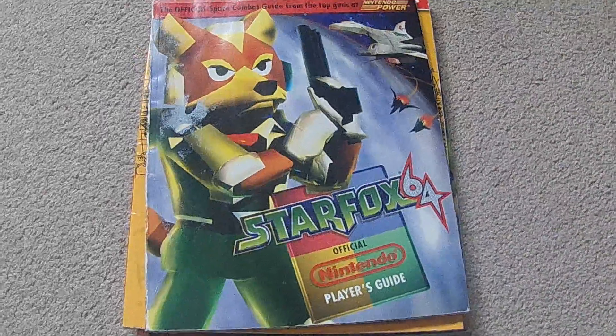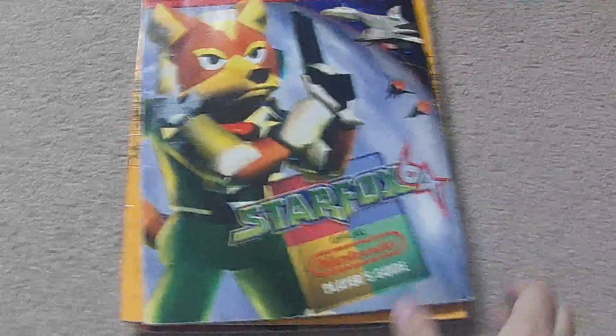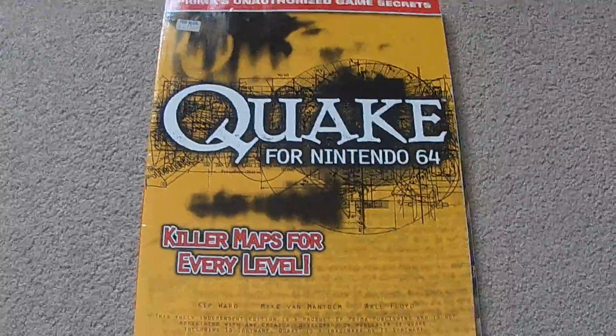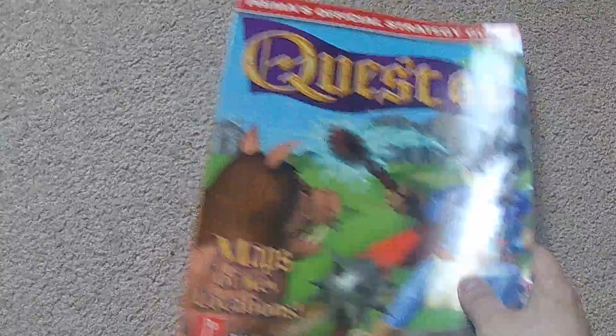Starting off here, we've got a few guides. First off, I got a guide for Star Fox 64 — this one was $16 from eBay, happy to get that one in my collection. These next two came from Amazon and worked out for about $20 each. I got the guide for Quake 64 and also Quest 64. So those are the couple of guides I picked up this month.